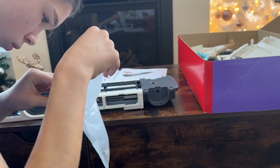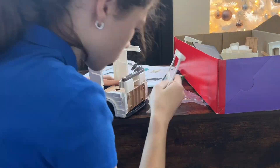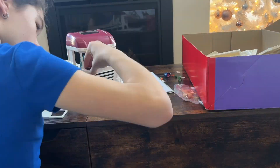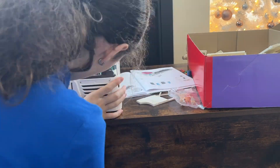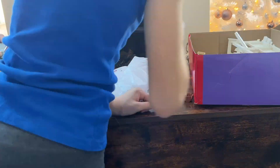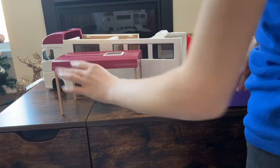Before I start this video I would like to say a big thanks to Schleich USA for sponsoring this video and sending me this horse transporter. I had so much fun building it in a record time — one hour and 30 minutes! Last time it took three hours with my brother. Anyway, let's get this barn tour started.